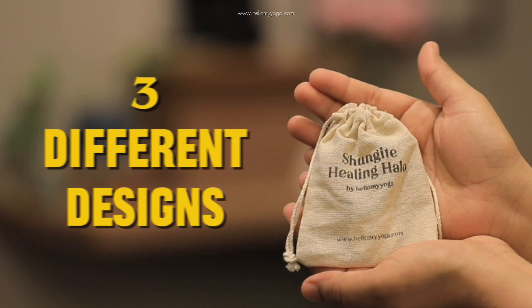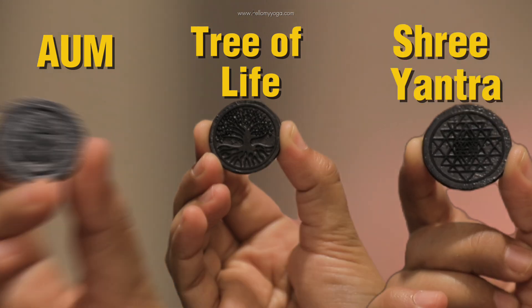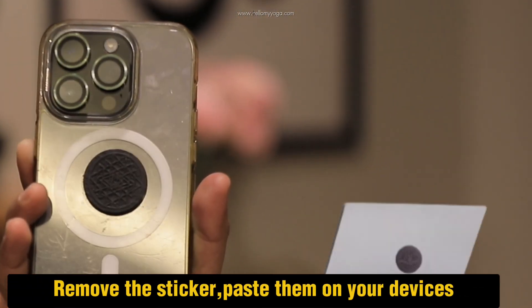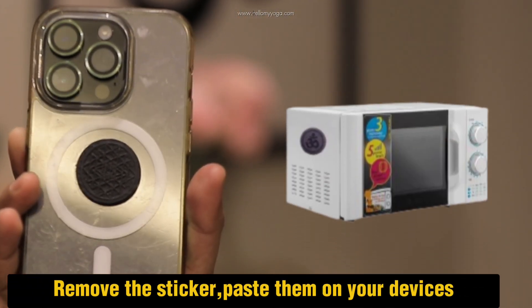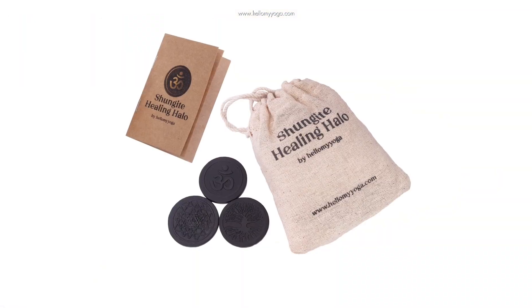Each pack has three different designs — Om, Tree of Life, and Shri Yantra. Paste them on your mobile, laptop, or microwave. These are more than an EMF barrier because of their carbon composition.